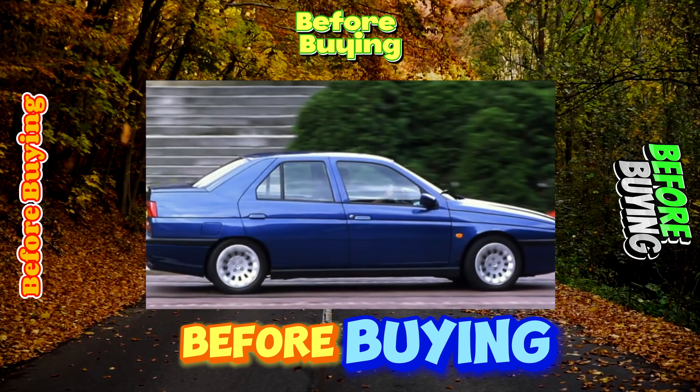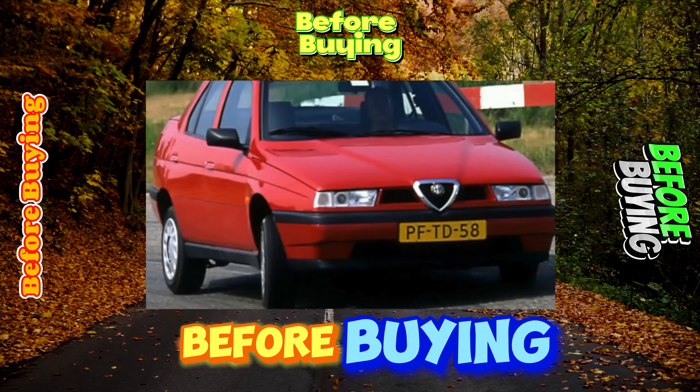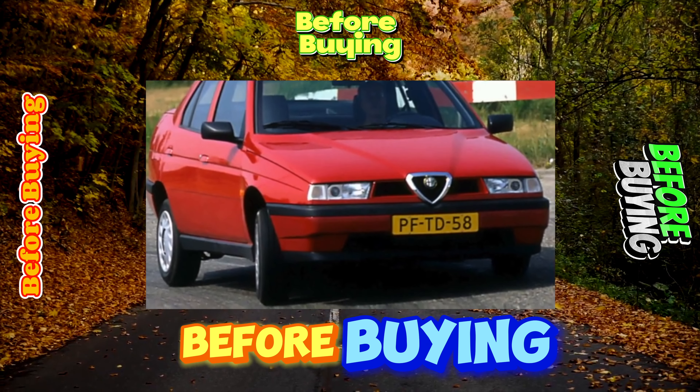For example, the Ford Mondeo has only 470 liters of luggage, the Honda Accord has 405 liters, and the VW Passat V4 has 495 liters.